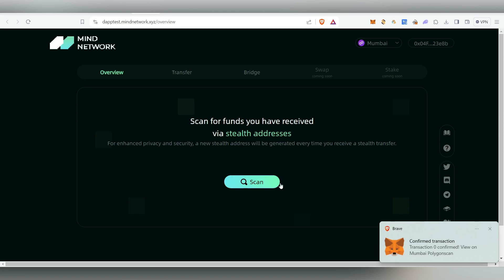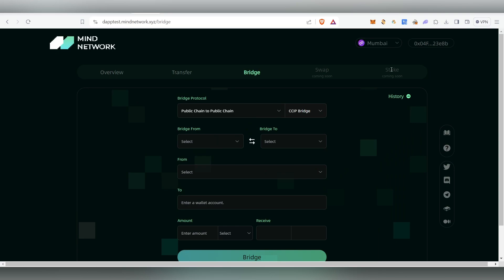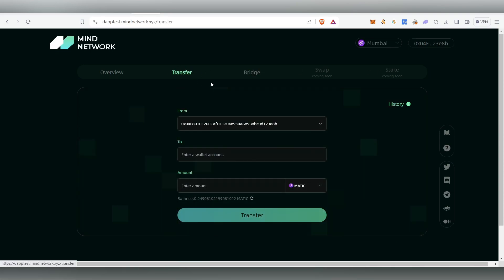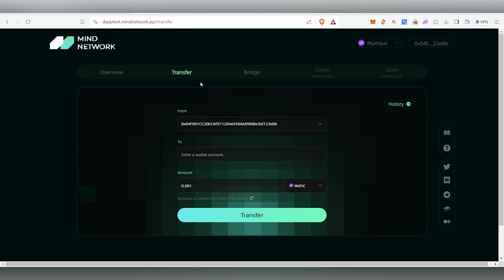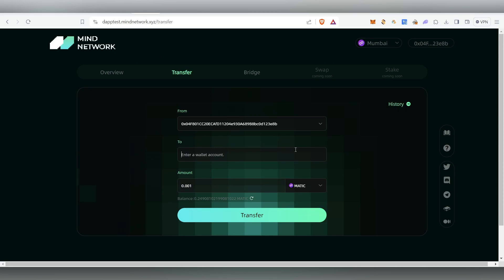Once confirmed, the transaction is done. The app will show a scan option but we don't need to do that. The major task is to do the Transfer and Bridge. For the transfer, the receiving address must be registered with MyNetwork. You can't use a random address. If you don't have a MyNetwork address, you can use mine — I'll leave it in my Telegram channel.